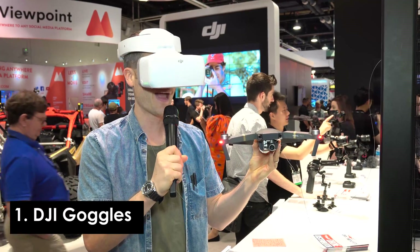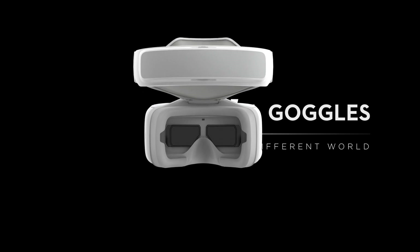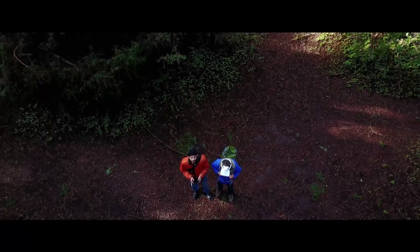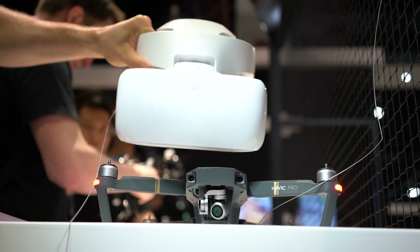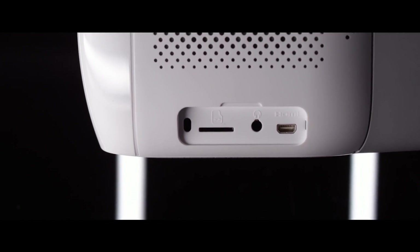Coming in at my number one top best new tech favorite from NAB is the DJI Goggles. These are incredible goggles optimized to work with the DJI Mavic Pro — which I'm an owner of and I love the Mavic. These goggles take it to a whole other level. They basically allow you to have a first-person view as you fly your Mavic. But not only that, they also allow you to control the gimbal as you tilt and move your head, so as you're flying you can actually look where you want it to film. These are packed with a lot of other features, coming soon, and they are incredible especially if you are a Mavic lover and a fan of DJI.